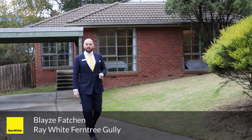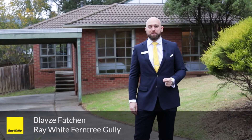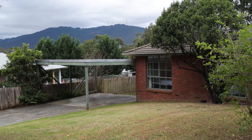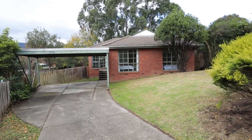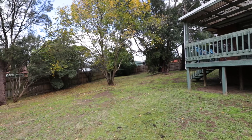Built in the early 90s as a family home with a massive yard space. I'm Blaise Fatchin here from Ray White Ferntree Gully. Come inside and see Two Gumbo Close in Bayswater North. Set in a bowl of a court, this home is ideal for those who are looking for their first home or looking to upsize from their existing property, because there's such a big space.